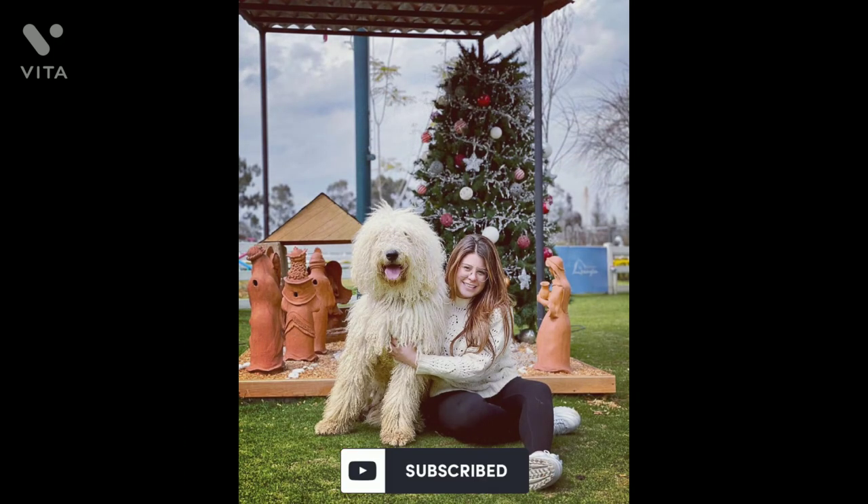Thanks for watching. Let us know in the comments your thoughts about this breed. If you enjoyed watching this video, do like and subscribe for more such content.